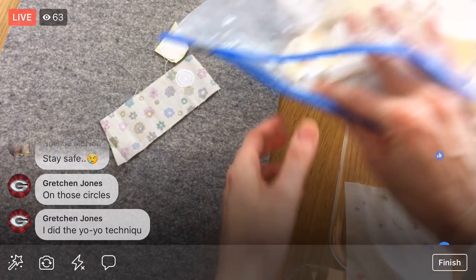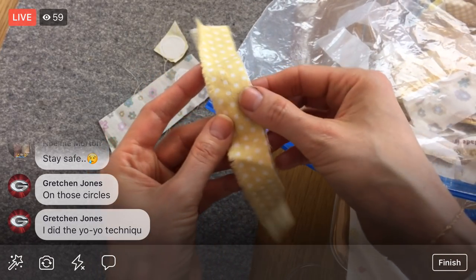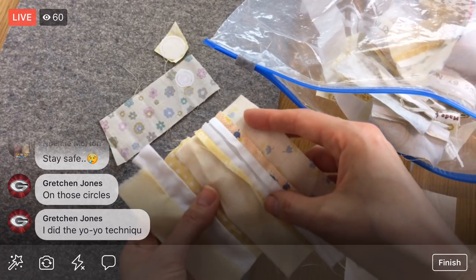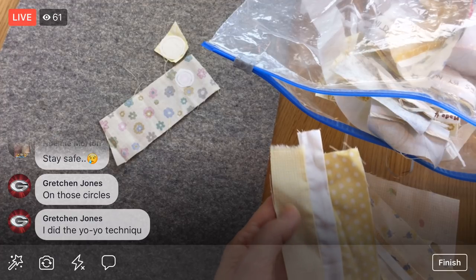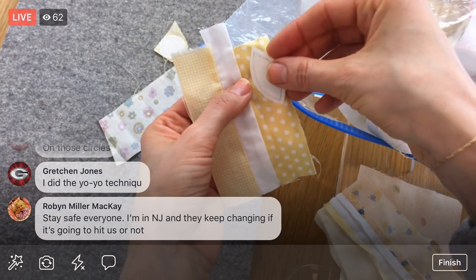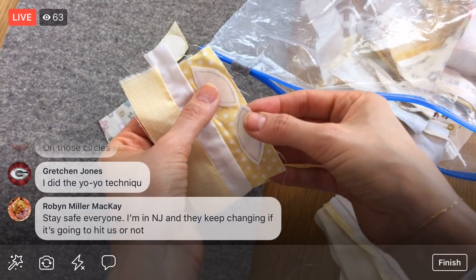Now let's pick some leaves. I wanted something in the yellow family — how about these spotted ones? I think these are pretty cute. Let's have them match and choose two of these spotted ones. That's pretty cute — we'll do this one and this one.